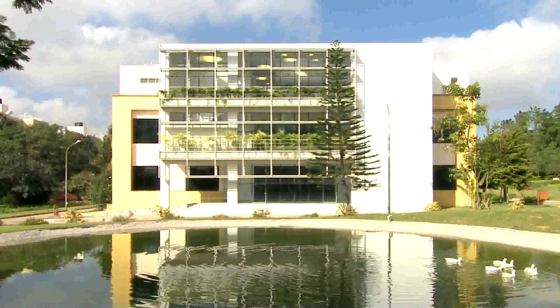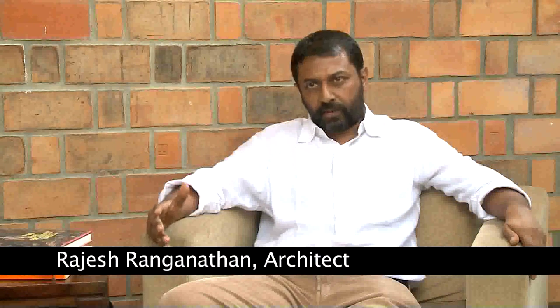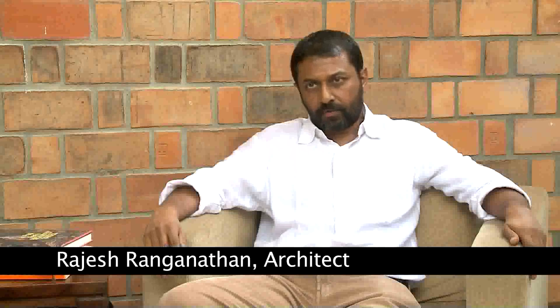The new extension was designed by the architect Rajesh Ranganathan. Mainly what we wanted to do was to really integrate nature with architecture in the most intimate possible way.